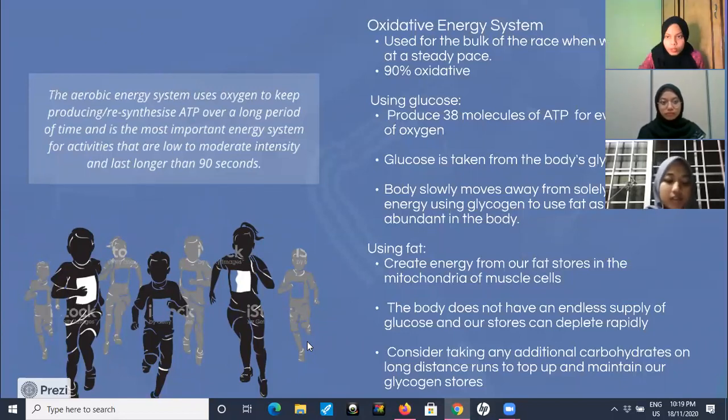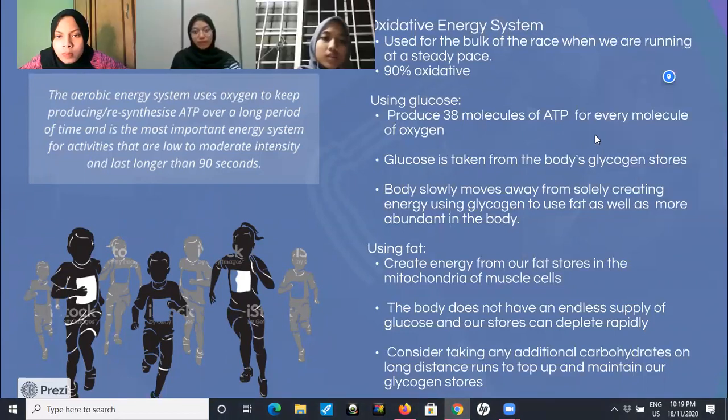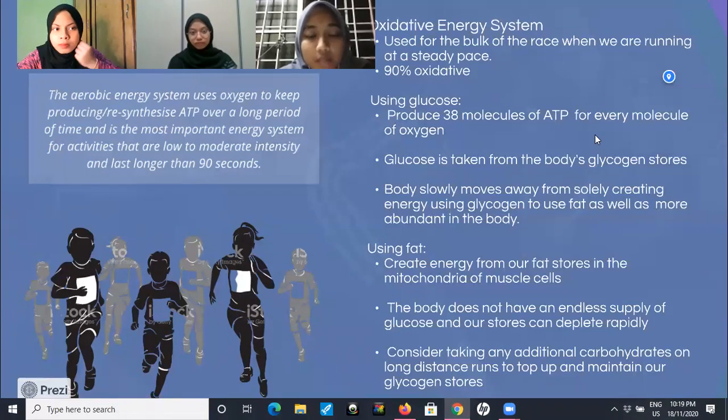This energy system is used for the bulk of the race when we are running at a steady pace. 90% oxidative will be used. For this energy system, it will be divided into two by using glucose. The body will produce 38 molecules of ATP for every molecule of glucose through the use of oxygen. The downside is that glucose is taken from the body's glycogen store, and the body will slowly move to use fat as well, as fat is more abundant in the body.